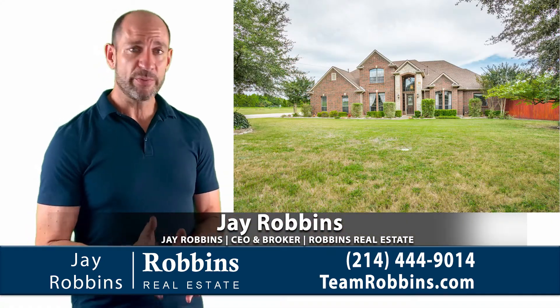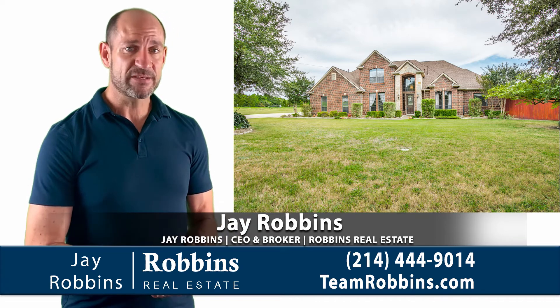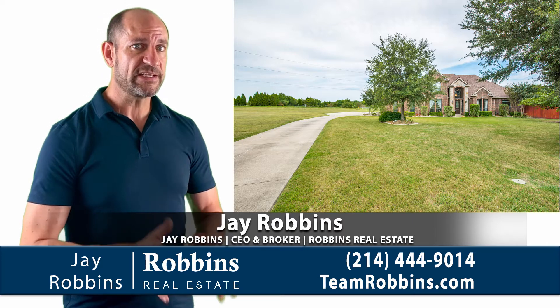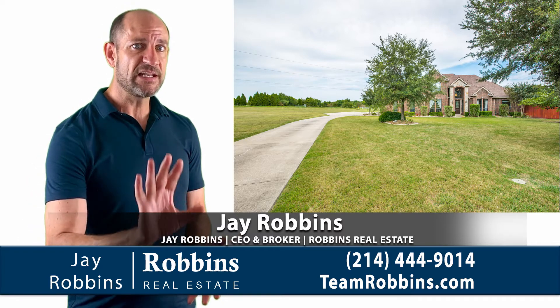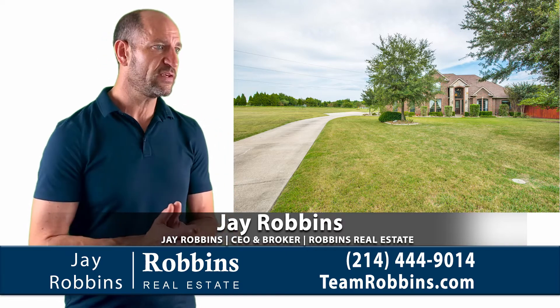The property was built in 2001, so it has a nice modern look, and it's about 2,900 square feet. It sits way back from the street on a little more than 1.3 acres. The nice long driveway takes it off the street so you have a really nice private feeling.